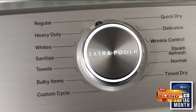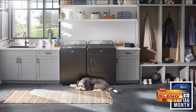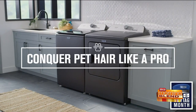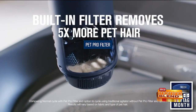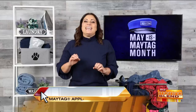For the pet owners covered in pet hair, Maytag offers the first laundry pair engineered for homes with pets — the Maytag Pet Pro System. The Maytag Pet Pro washer is built with the industry-first pet hair filter in the washer and was awarded best washer for pet owners by Reviewed.com.